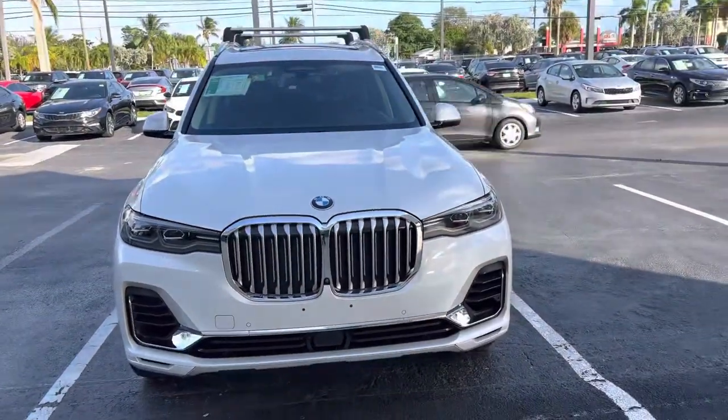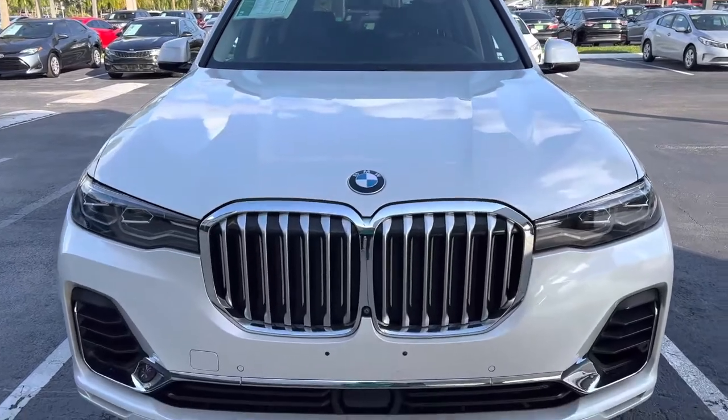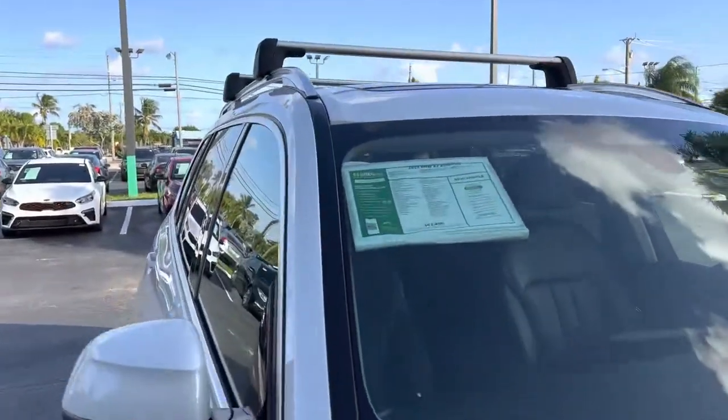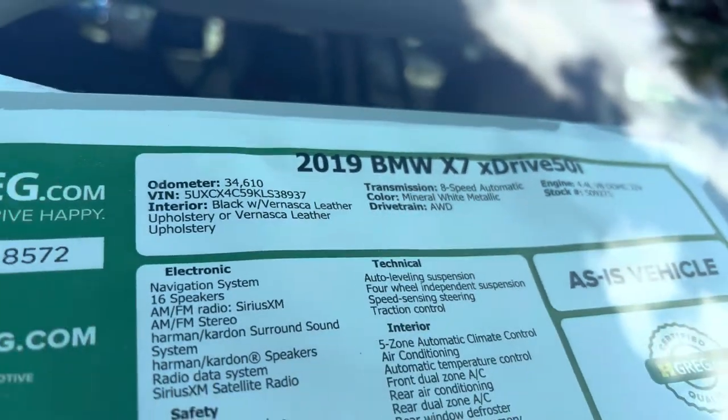Hello guys, it's Raghatwa Marek T, vlogger. Very nice BMW X7, new body style, 2019 BMW X7 — super nice car.